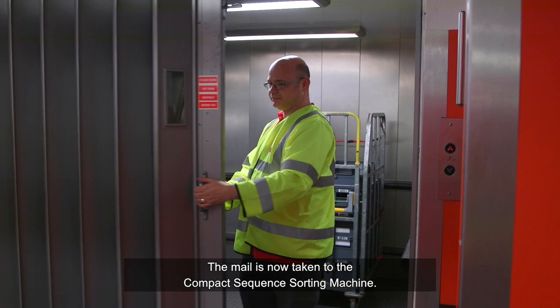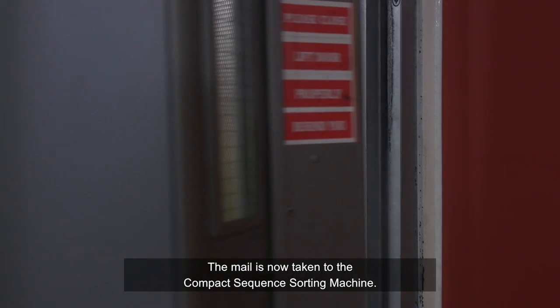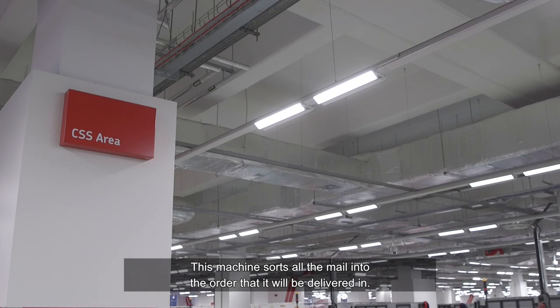The mail is now taken to the Compact Sequence sorting machine. This machine sorts all the mail into the order that it will be delivered in.